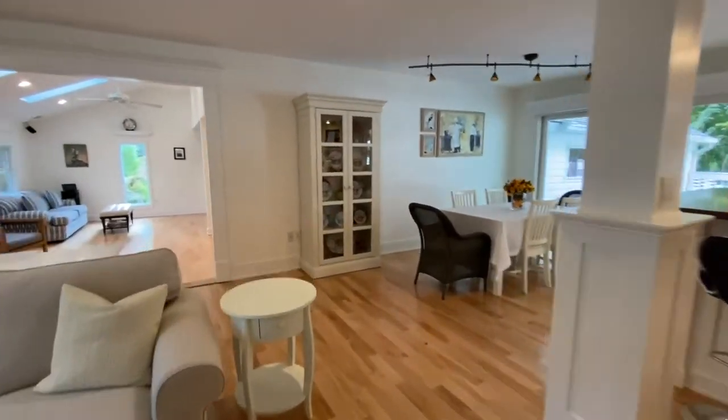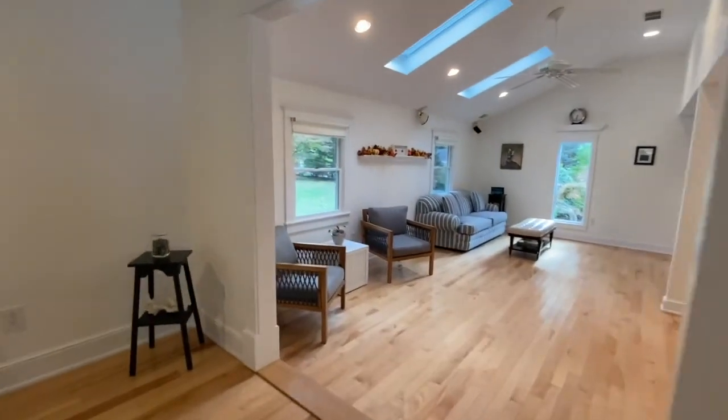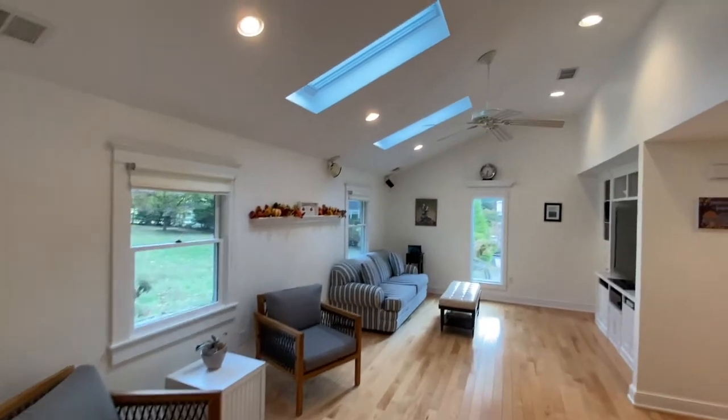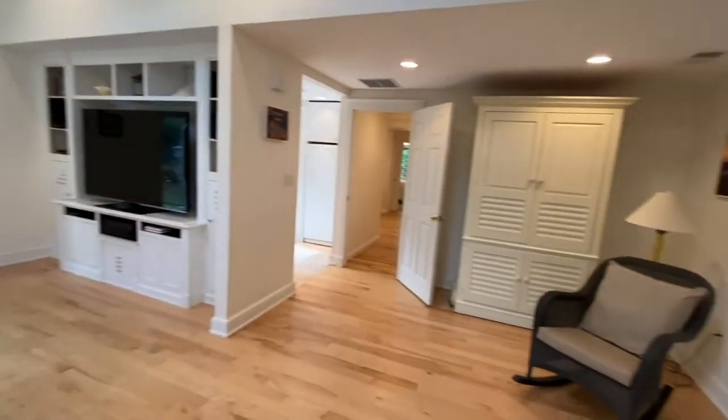We are now back in the living room, heading to the family room. The family room is warm and inviting, with a built-in entertainment center, vaulted ceilings, and two skylights. It's a great place to spend time with the family.